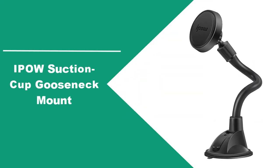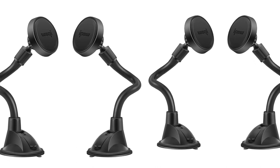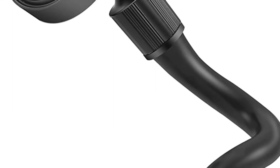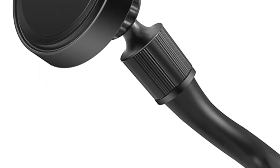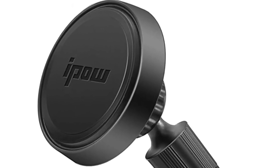At number three: IPOW Suction Cup Gooseneck Mount. The IPOW adjustable window mount is a great option for people who share a car with others. It has a shock-absorbent and bendable gooseneck so anybody can adjust it to their preference. Because the IPOW comes with three magnets for sticking onto phones, there's no reason why you shouldn't give one to everybody else who's driving your car. Of course, any type of suction cup or adhesive mount comes with a bit of risk — if you live somewhere hot and humid, there's a chance that your mount will come tumbling down and launch your phone under the passenger seat.